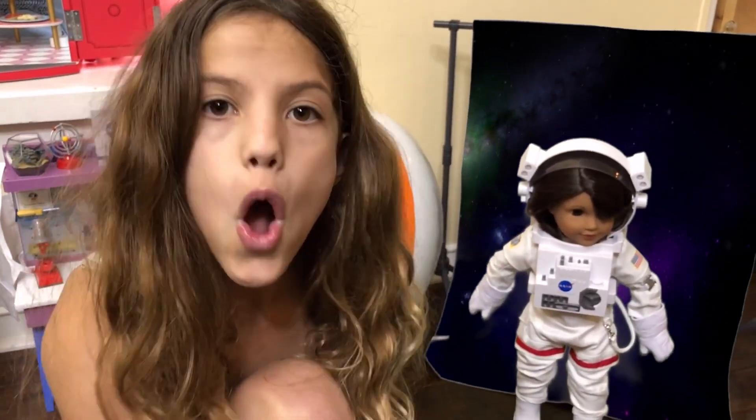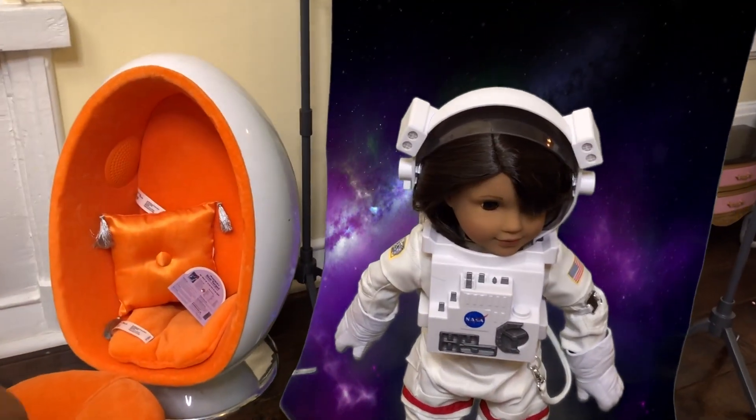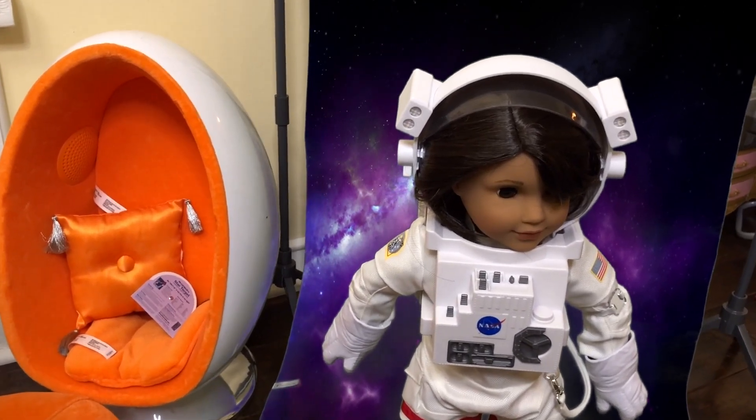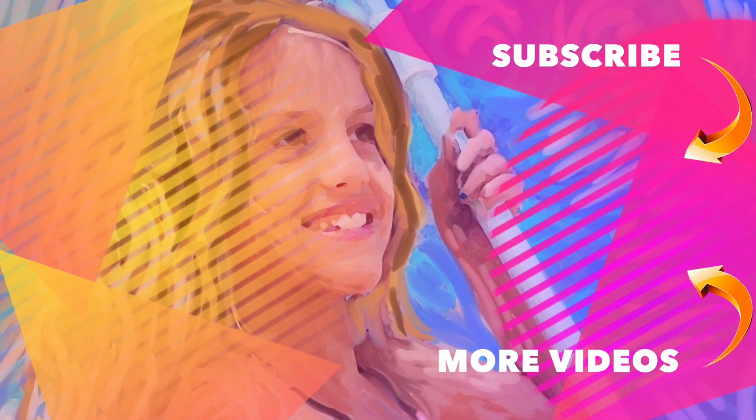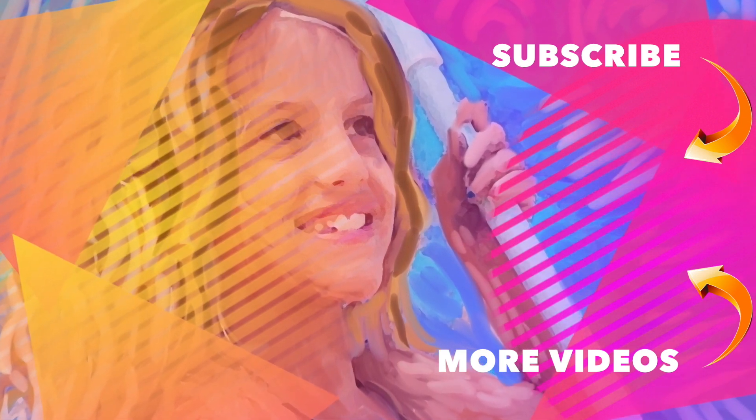I love making American Girl doll rooms. Make sure you comment down below what other doll I should make a room for. I hope you guys liked this video — make sure you comment, like, and subscribe! It's Chloe's American Girl Doll Channel.